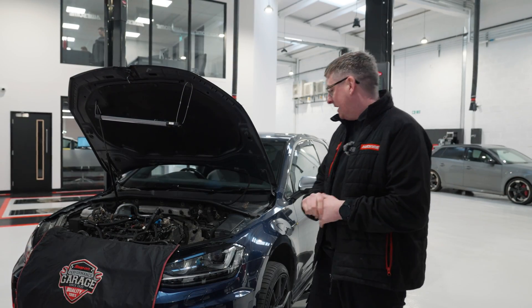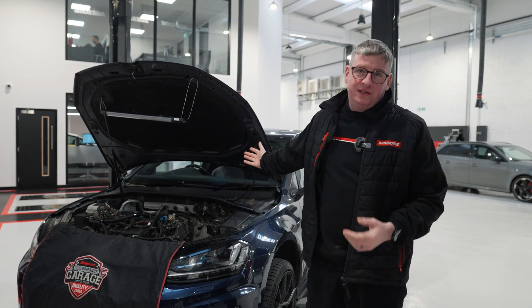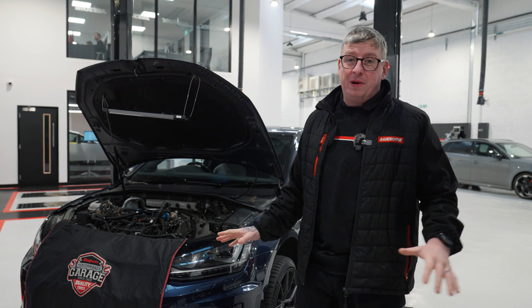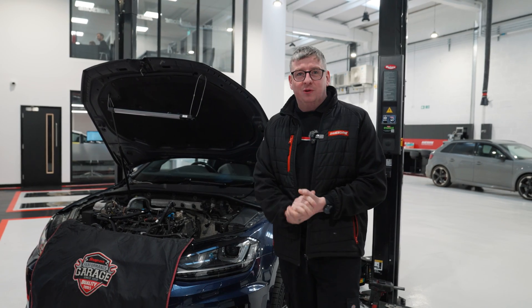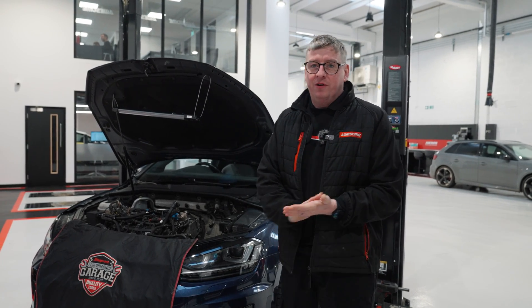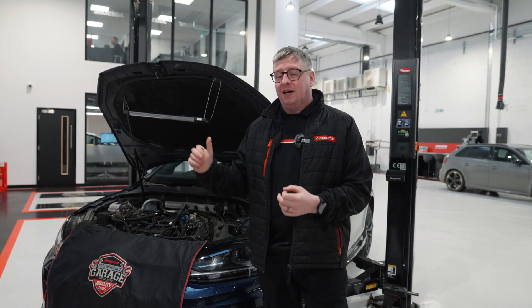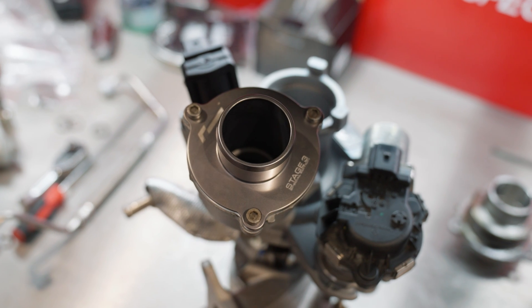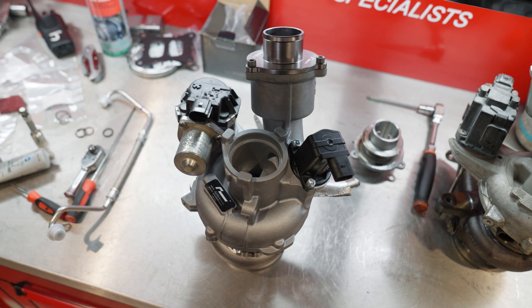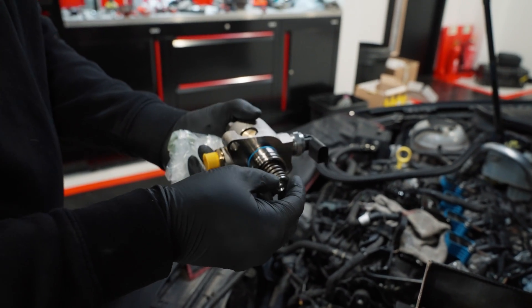Welcome back to the channel. Today we've got a Mk7 Golf R — last of a dying breed, really. The Mk8s don't even come with a manual option unless you live in America, so it's one of those cars that's getting rarer and rarer. This car was previously stage two and is going for the Racing Line stage three upgrade, which essentially is just a turbo and high pressure fuel pump on top of your full stage two mods — so in terms of bang for buck, it's very very good.